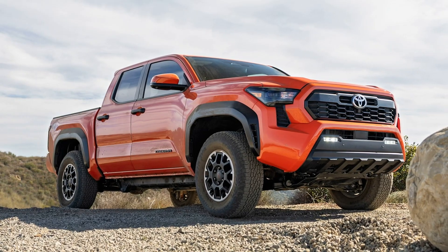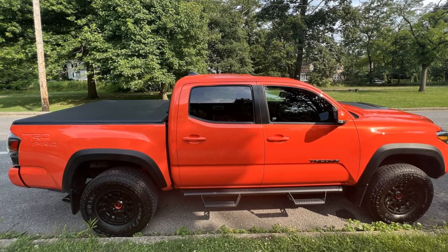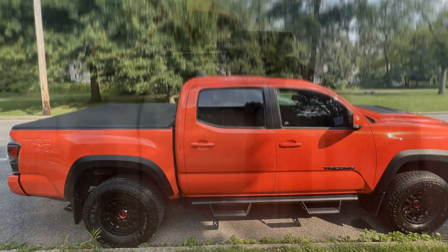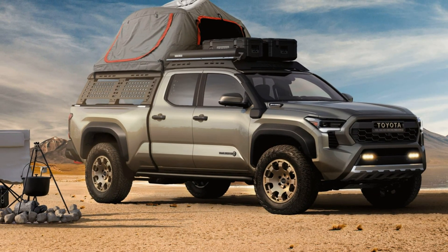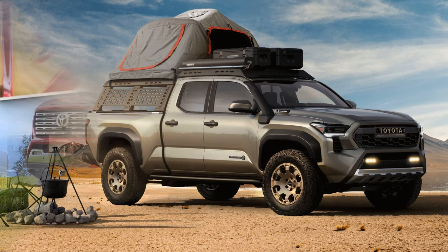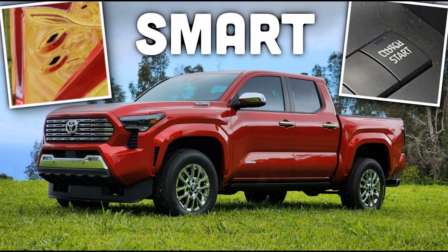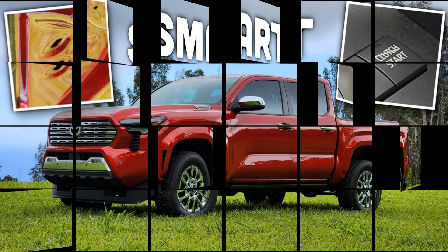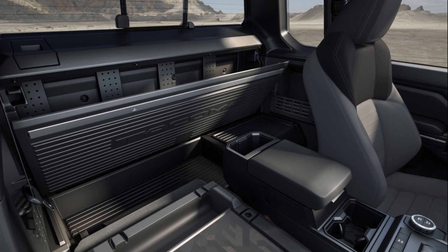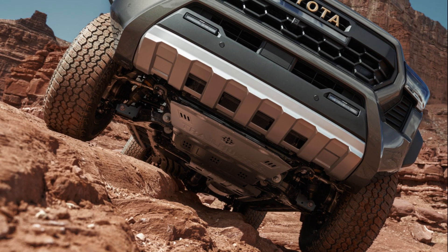Toyota's new global architecture, better known as the TNGA-F platform, is now being used by several other full-sized vehicles in the company's lineup, including the Lexus LX, Land Cruiser 300, Tundra, and Sequoia. The rest of the company's lineup was eventually going to shift to this new architecture, and now is the perfect time for the all-new Tacoma to get the new platform. The TNGA-F architecture reportedly has a lightweight and durable construction, and it supports new powertrains including the hybrid configuration for overall improved fuel efficiency and better off-road and on-road handling.